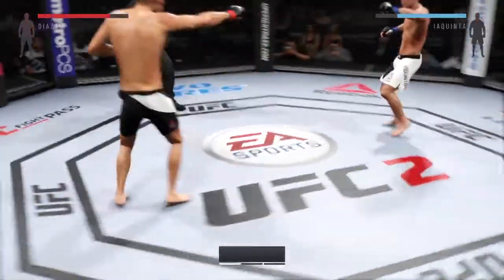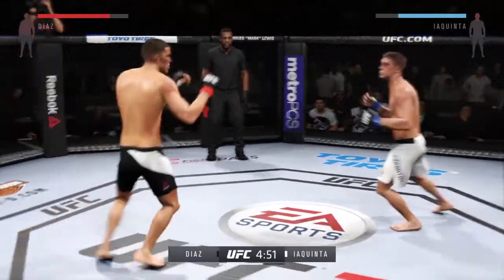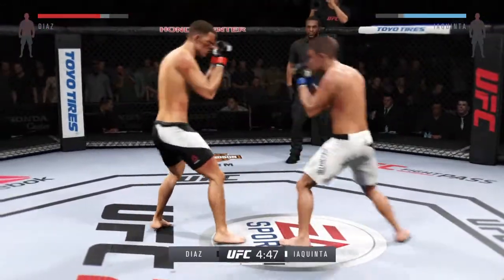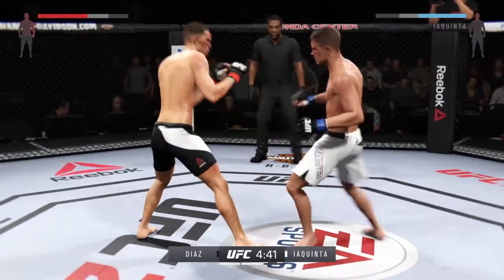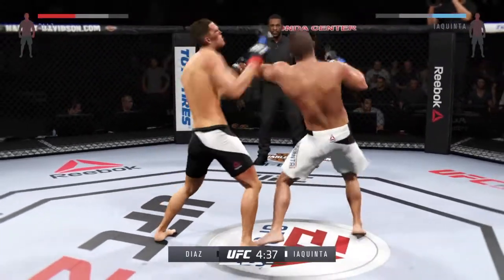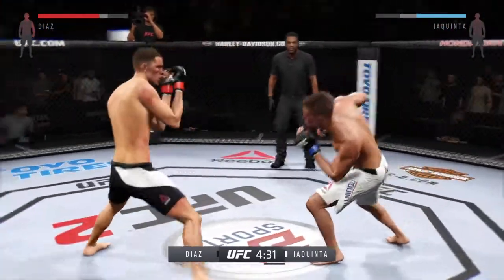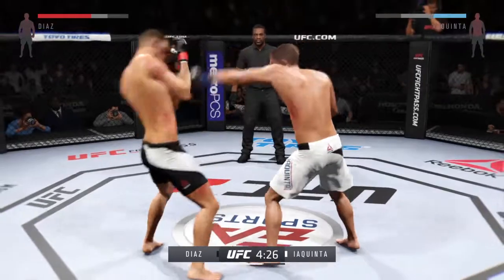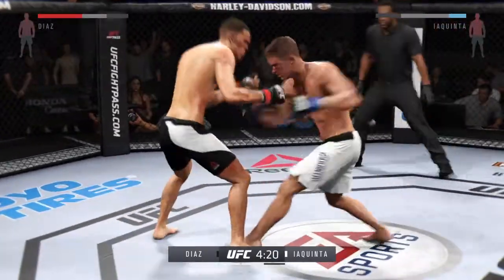Round two. He comes out swinging with a head kick — nicely done. Good slip on that right hand. He's doing a great job timing these shots. Good defense and a nice counter by Nate. What a back-and-forth exchange.